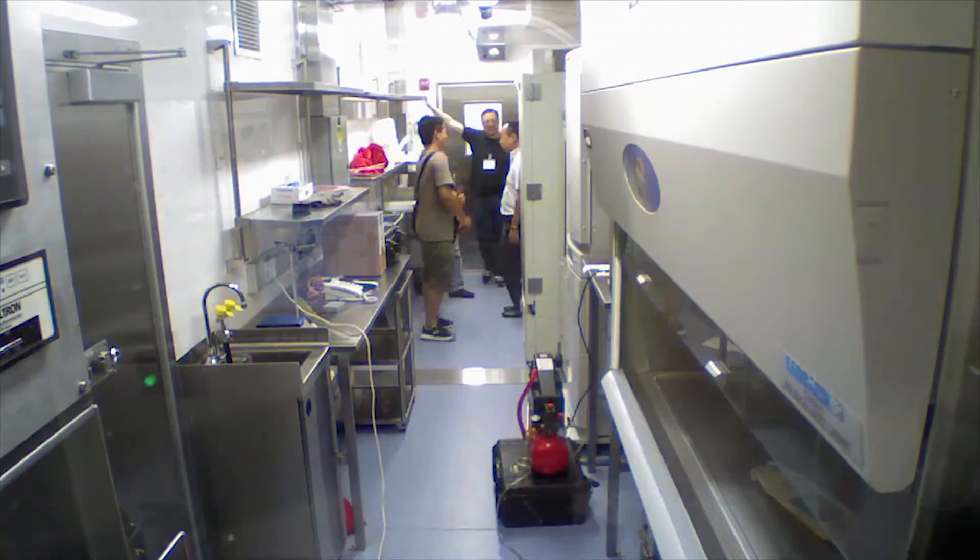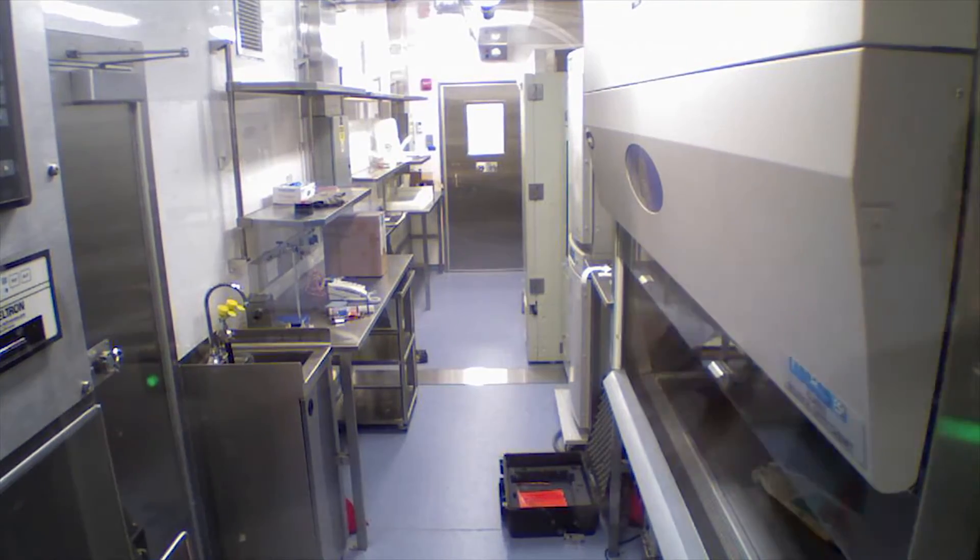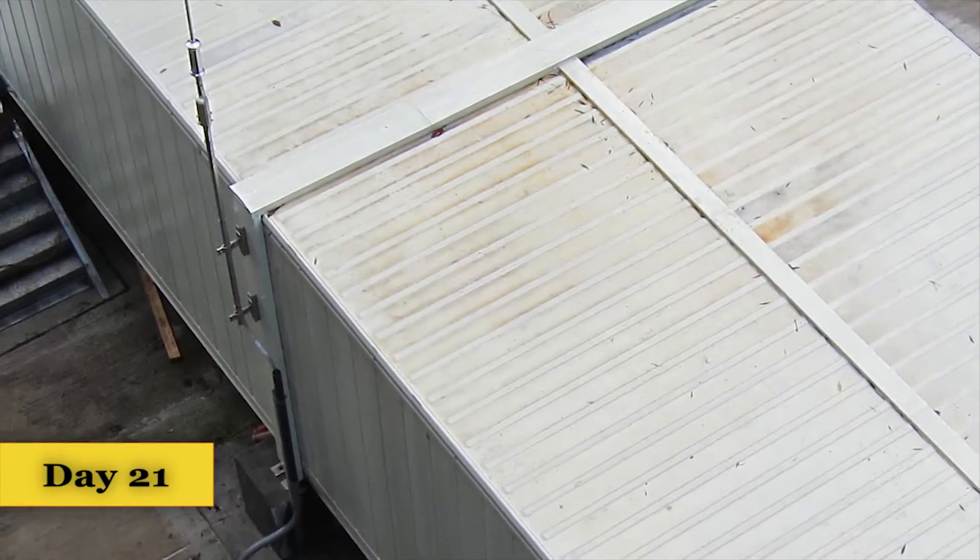With GermFree's advances in biosafety engineering and manufacturing, high containment laboratories can now become operational in an unprecedented timeframe.